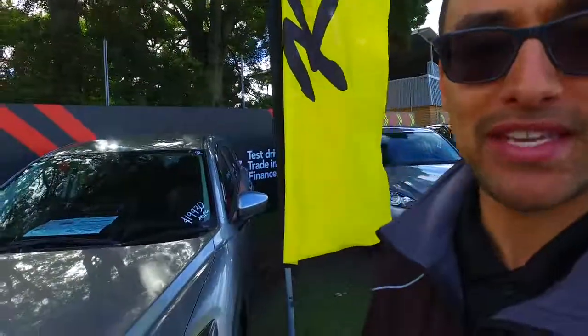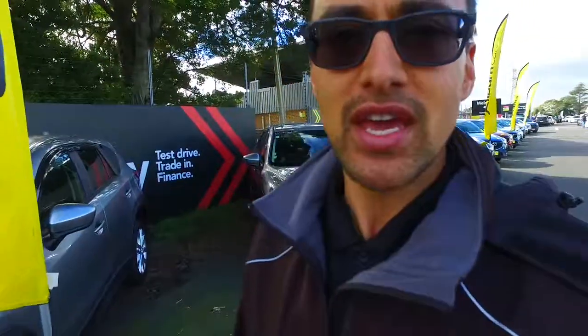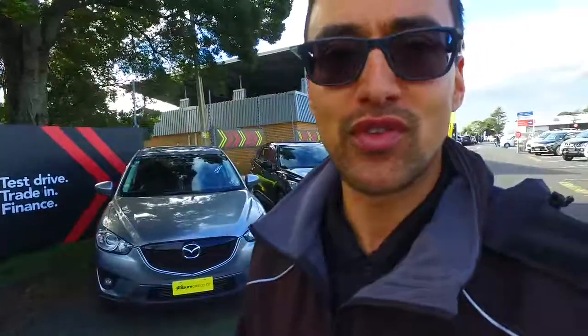Hey there Pia, it's Tommy here from Budget and Kilbane Cars in Manica. Cheers for your phone call a few moments ago in regards to our Mazda CX-5s. I thought I'd take a video for you just to show you how many we do actually have here, because we've got quite a big range here.